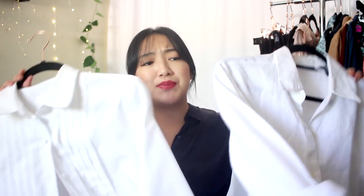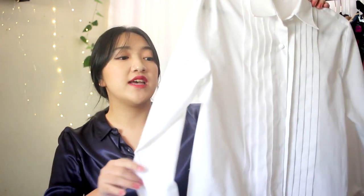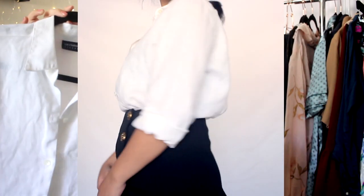I also picked up two classic white button-downs, which are closet essentials. I love anything white — white tops just go with so many things in your closet. The first one has folded pleats running down the center of the shirt and is definitely more structured with a clean silhouette. It's suited for office wear, a job interview, or any formal event — it's definitely a lot dressier.